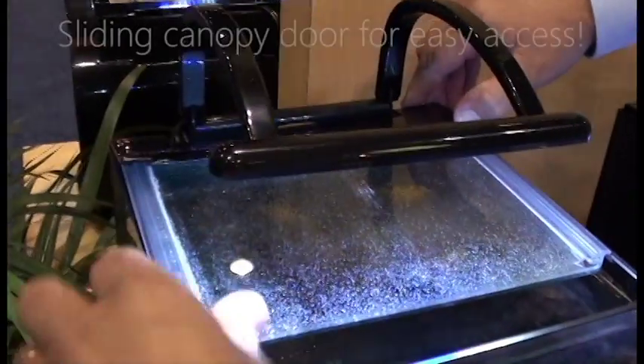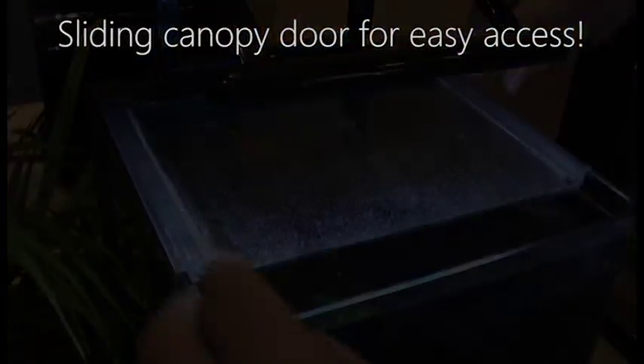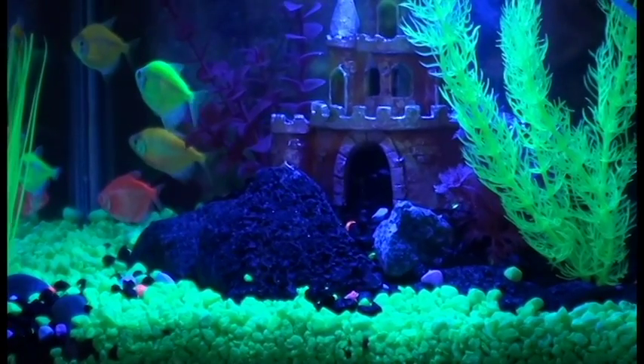The kit features a sliding canopy door for easy feeding and water care. Add GloFish to your tank for a unique aquarium experience.